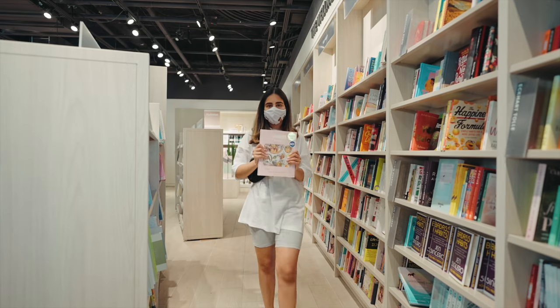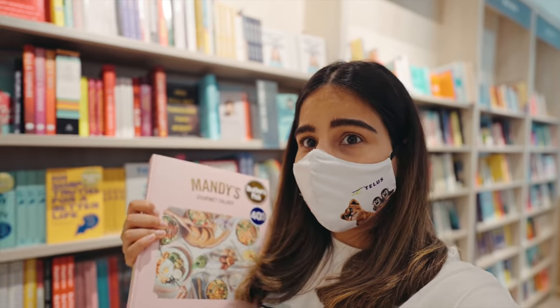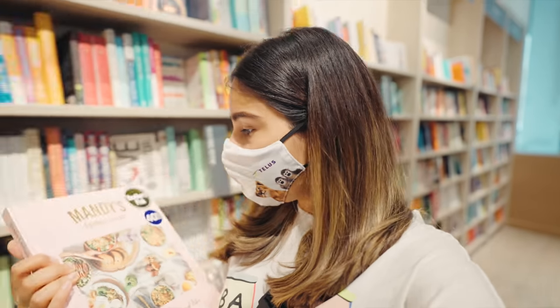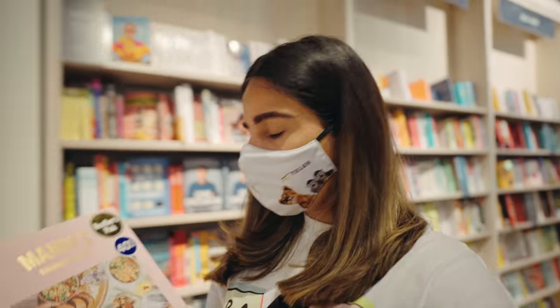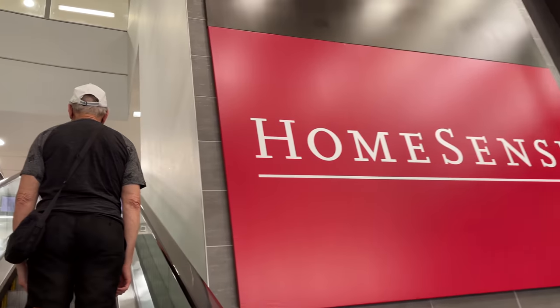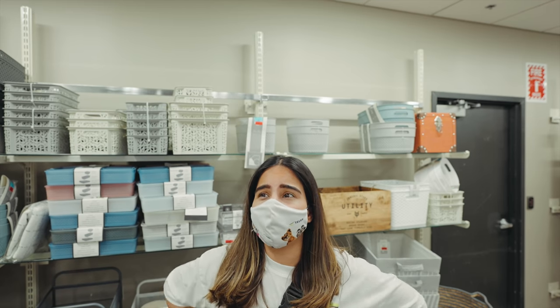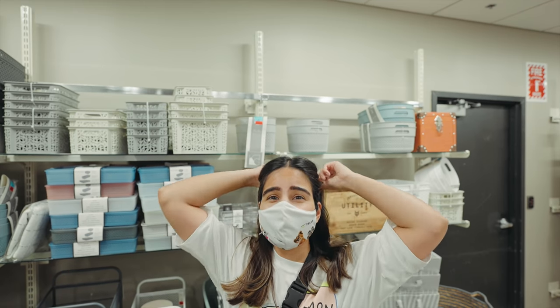I just found this really nice cookbook — it's actually just for salads and it's 40% off. I think I should take this one. I did not find a lot of things at Indigo though — I did find something but it was very expensive.